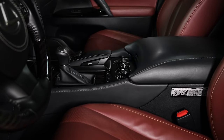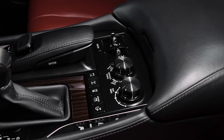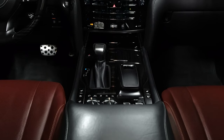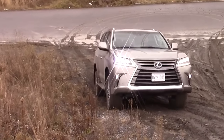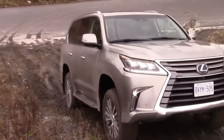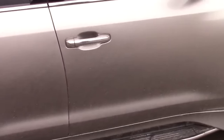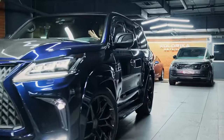The front seats are not only heated and ventilated, but also offer massage features, enhancing the overall sense of luxury. The Lexus LX 570 is also a capable performer — its towing capacity is impressive, making it an excellent choice for those needing to tow trailers or boats. In terms of pricing, the Lexus LX 570 costs $90,000.